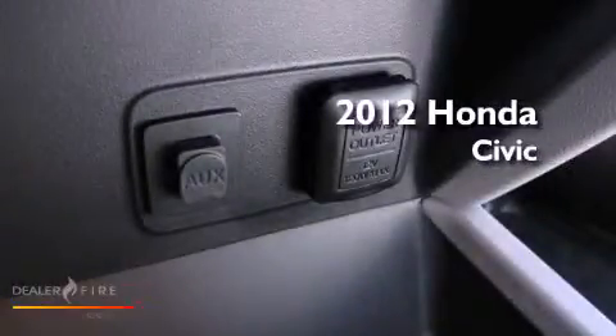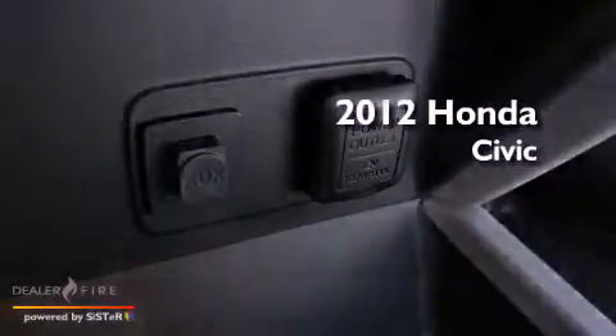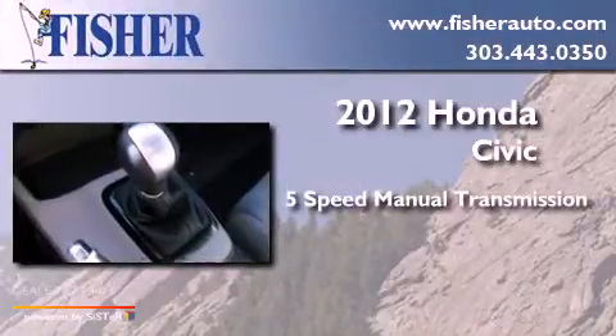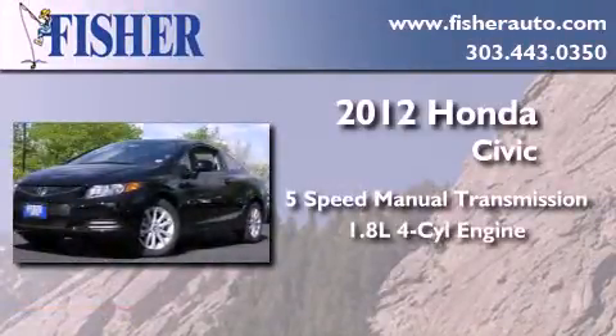This is a brand new 2012 Honda Civic. This car has a five-speed manual transmission and an inline four-cylinder engine.